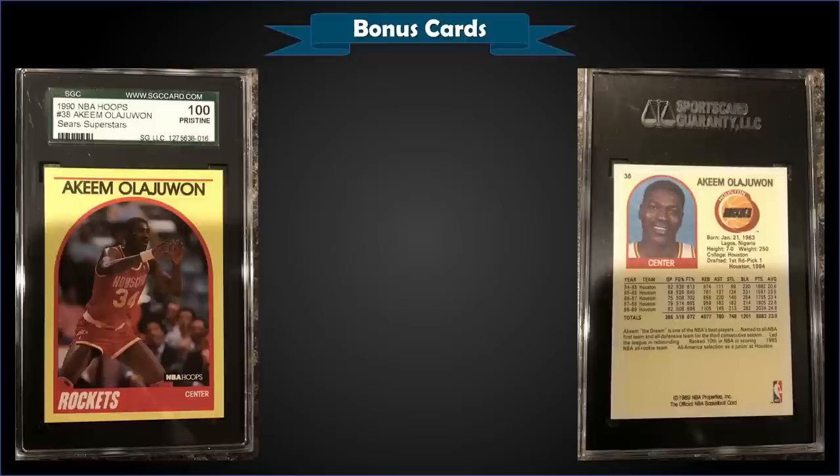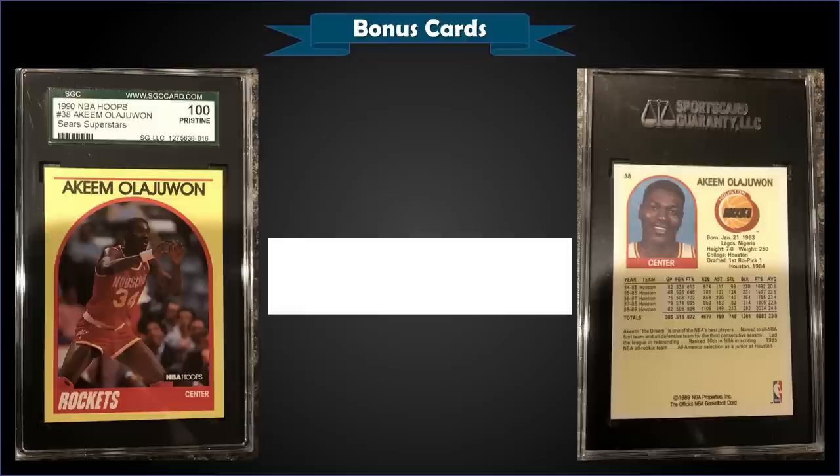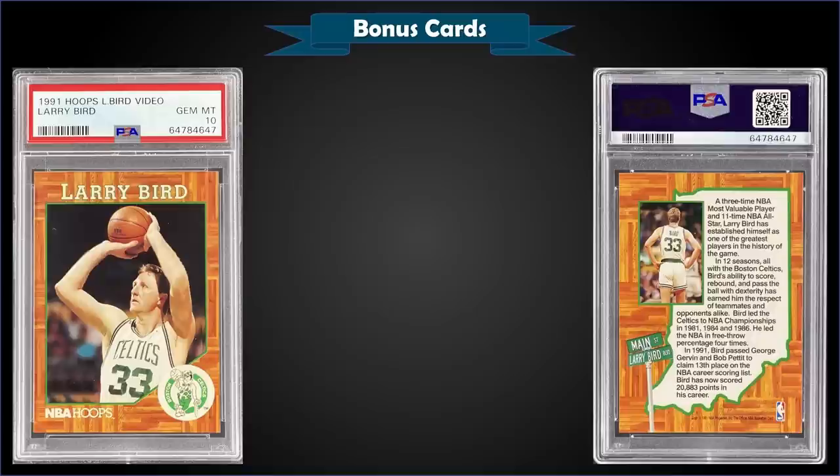From 1990 NBA Hoops Sears Superstars — a 100-card specialty Sears box set — we have Hakeem Olajuwon graded pristine SGC Gold. It doesn't have the gold label, however if you sent it in to get re-holdered it would come back as a pristine gold label. It sold at auction for $57, and in a pristine slab it's a pop of only two.